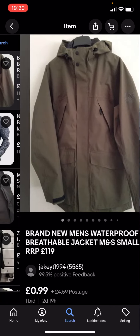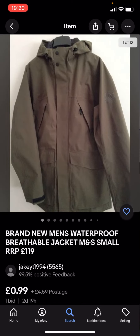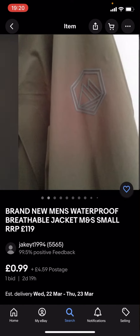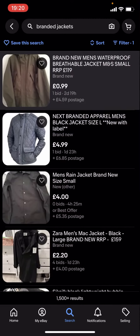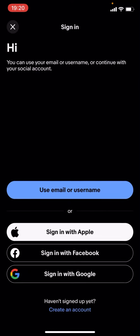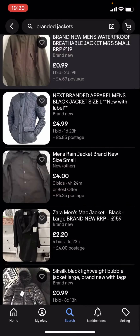You can see you'll get given loads of different jackets. These might not be any of the big branded jackets because they're under £5. But the problem is that the price shown doesn't include postage — for example this one is 99p with £4.59 postage, so the total is over £5.